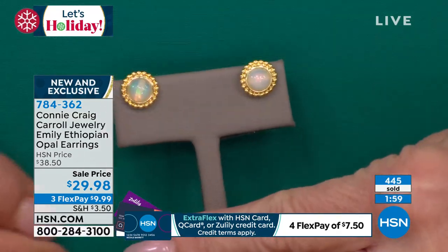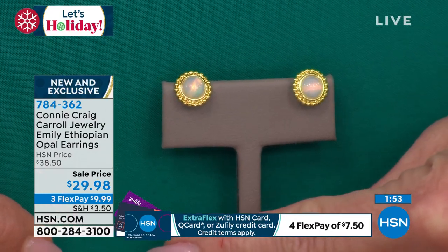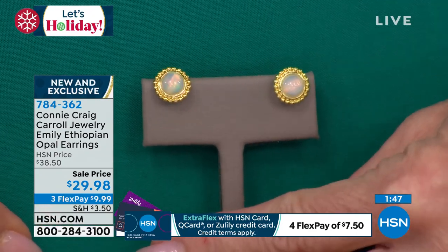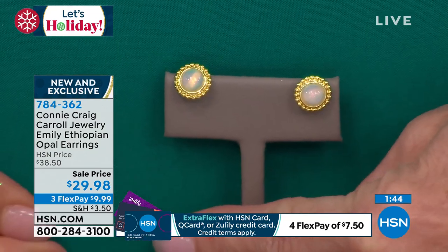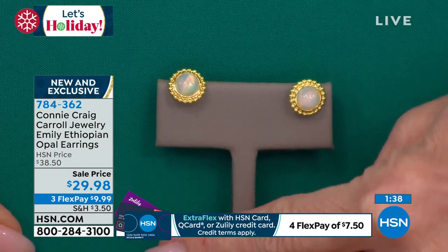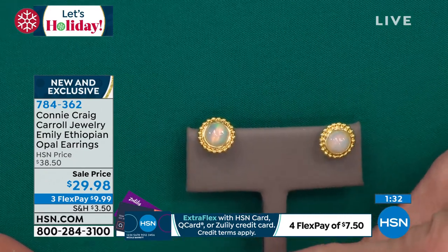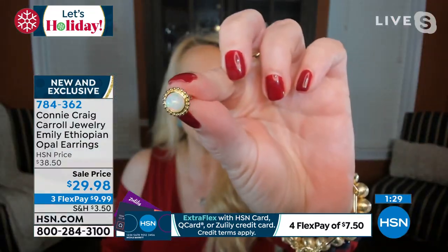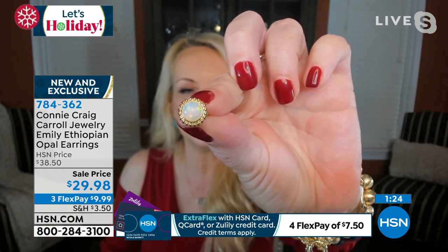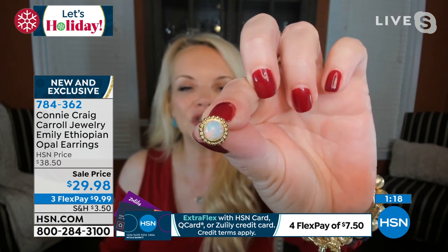I want to remind you it's Ethiopian opal, so you don't have to baby it. You can put it on every single day. With Australian opals — even if I was lucky enough to have one — I'd have to oil them, keep them in a controlled environment in terms of humidity so they don't dry out and crack. Can you imagine spending a couple thousand dollars on an Australian opal and then it cracks? With this one, you'll say 'I wish I had ordered more.'